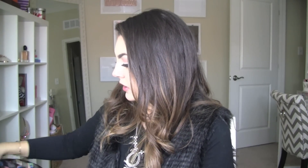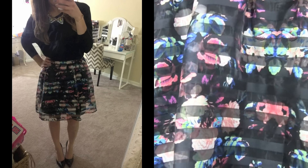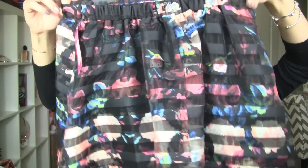I found this skirt which I'm really excited about. They had a sweater that had kind of the same print. It's by Exhilaration — black striped with lots of pretty colored flowers. I thought this would be really cute wearing it a little bit higher up with a solid black crop top, or even a blousey top tucked in the front. Just really cute and kind of tropical looking.